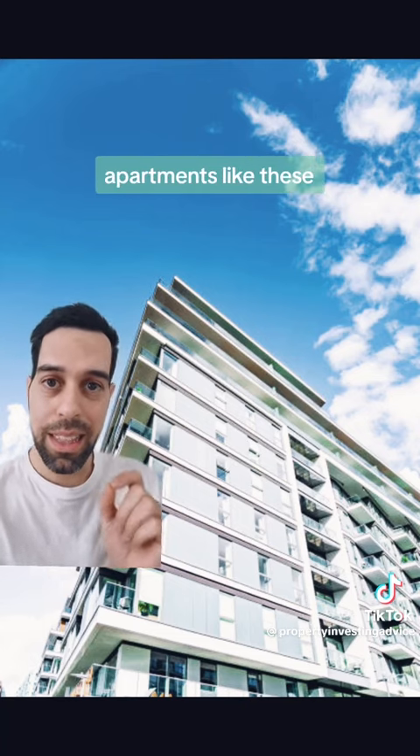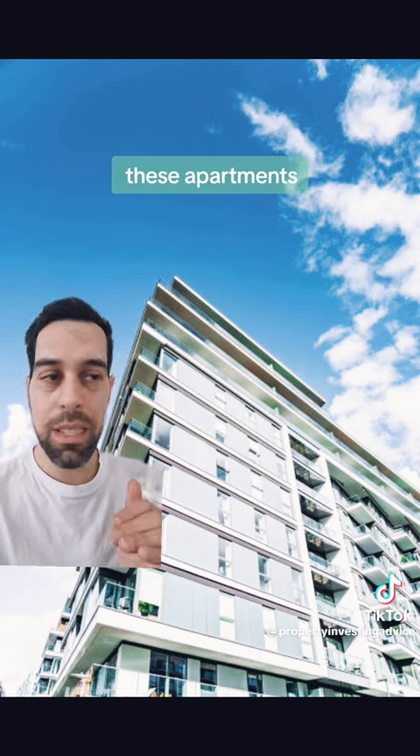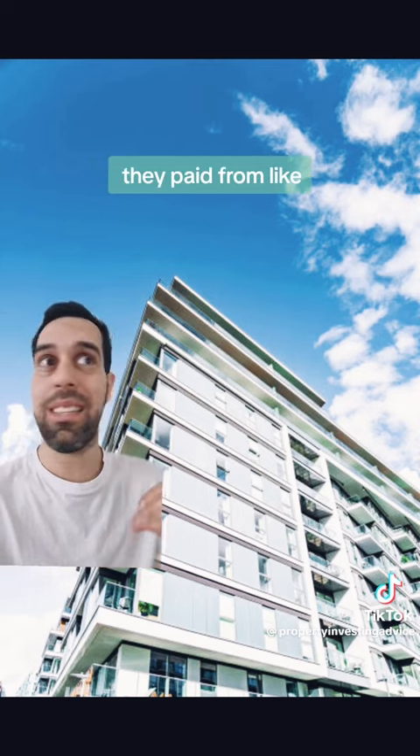If you speak to a lot of valuers, they will tell you that apartments like these have barely grown at all. There's always exceptions to the rule, but the majority of these apartments — some of them are even worth less than what they were when people paid for them like 10 years ago.